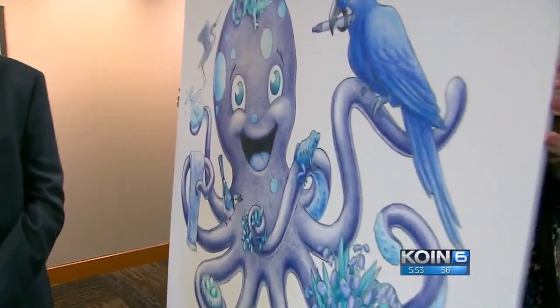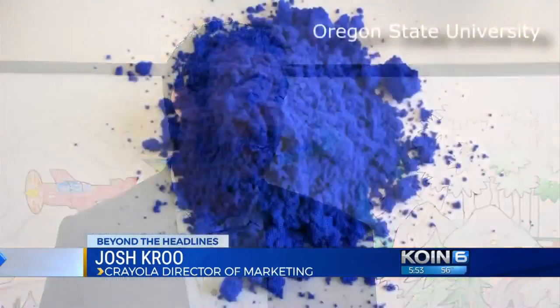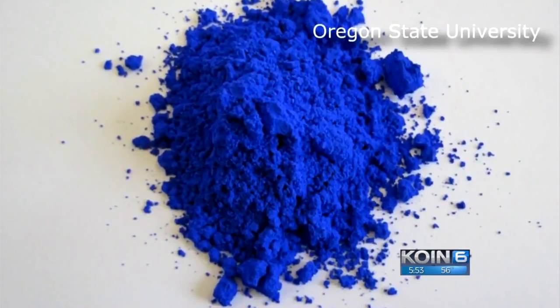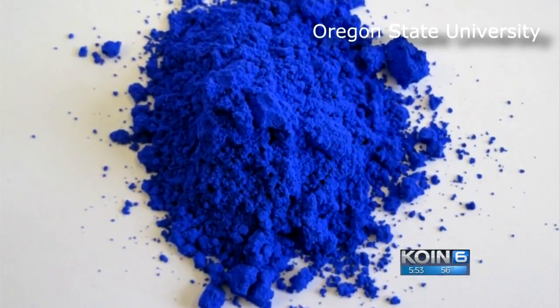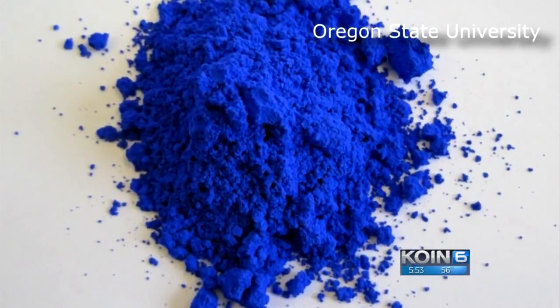We're always trying to stay at the forefront of color innovation. So when we saw this break on social media and people started talking about it — when you actually see the color, it's super vibrant — we just said this is a perfect opportunity for us to deliver a great creative experience to kids in a crayon.